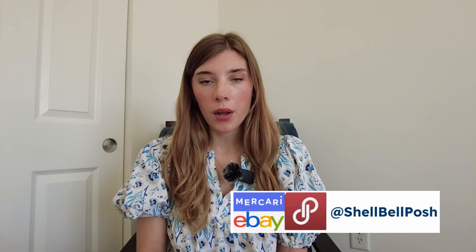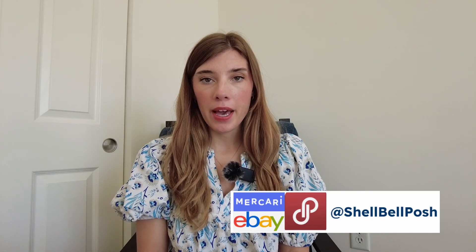Hello! Welcome back to my channel, or welcome if you are new. I am Shelly and I'm a full-time reseller on Poshmark, Mercari, and eBay. In today's video I'm going to be showing you some items that I picked up at the Goodwill outlet, or the Goodwill bins.